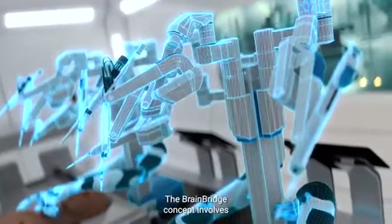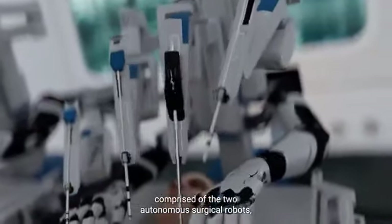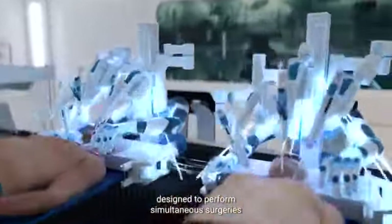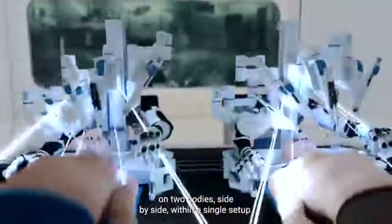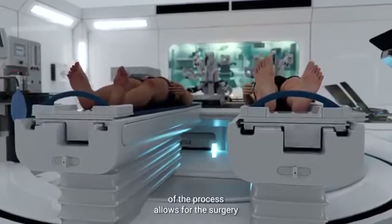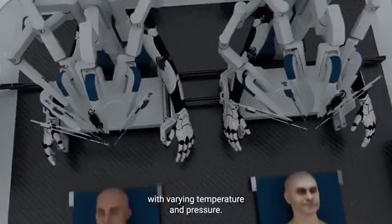The BrainBridge concept involves the use of an integrated robotics platform comprised of two autonomous surgical robots designed to perform simultaneous surgeries on two bodies, side-by-side, within a single setup. The complete robotization of the process allows for the surgery to be performed in an environment with varying temperature and pressure.